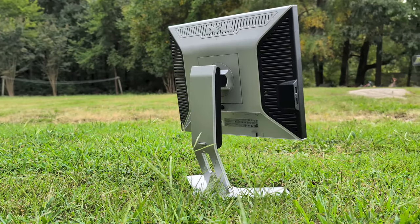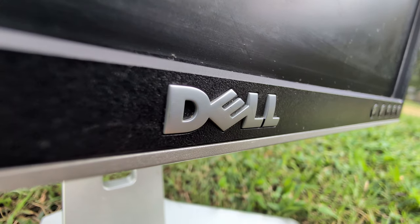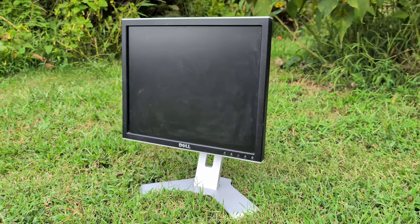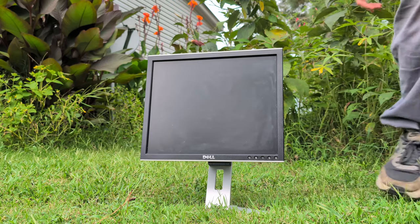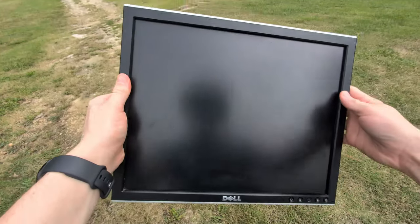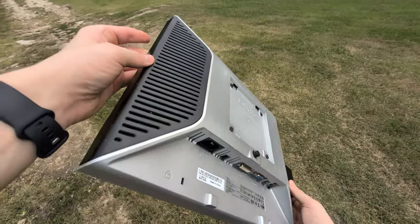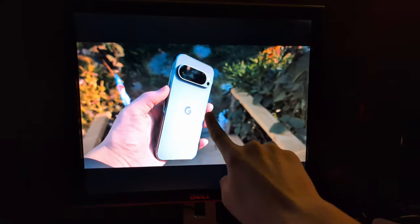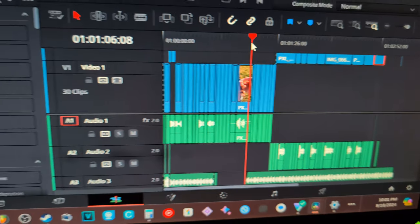In today's video, we're going to be looking at what it's like to use an old monitor in 2024. I've been using this monitor for about two weeks now — I'm dedicated to this video, okay? It's been interesting. I have some pros, some cons, and just some general things I've noticed using this weird aspect ratio in 2024. So, let's get into it.